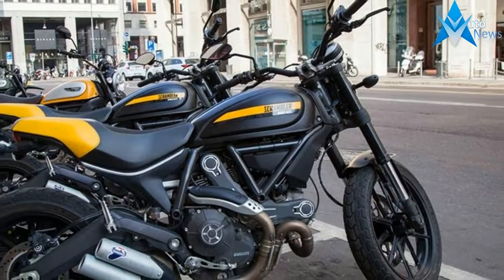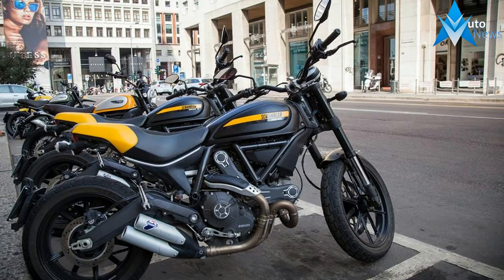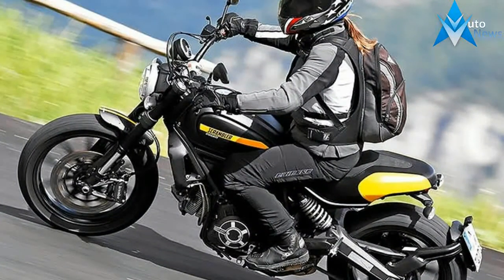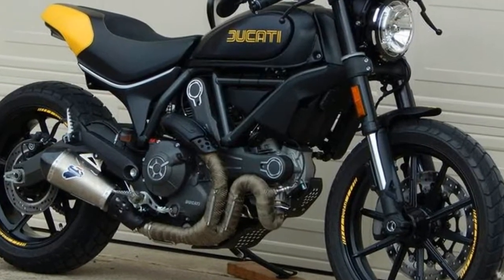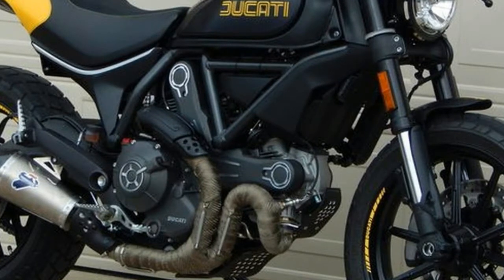The Scrambler 1100 is built around the 1,079cc air-cooled L-twin from the Ducati Monster 1100, though it has been redesigned for smoother fueling and a more Scrambler-like feel. Maximum power comes at 86 horsepower at 7,500 RPM and 65 pound-feet of torque at 4,750 RPM.